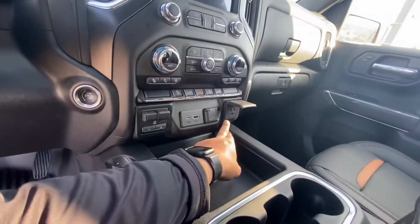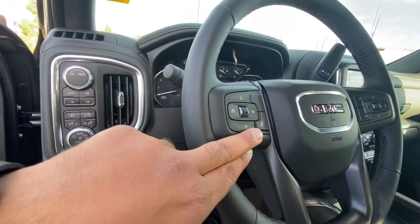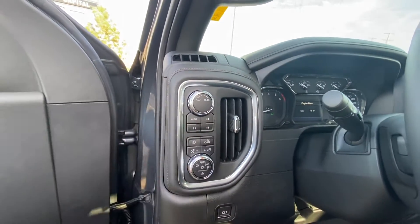There's also a 120-watt plug-in inside the cabin. You've got trailer brakes and a heated steering wheel. The four-wheel-drive system includes Auto, Track, Four High, Four Low, and Two High modes.